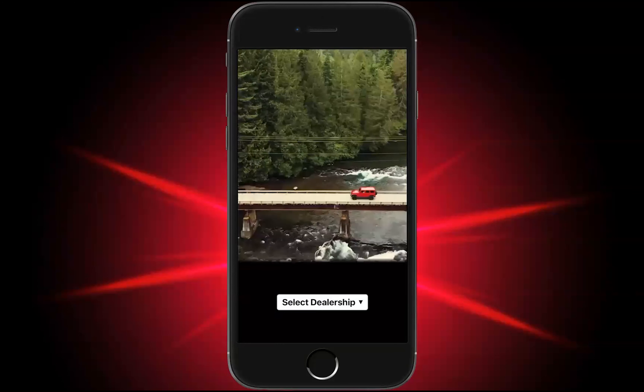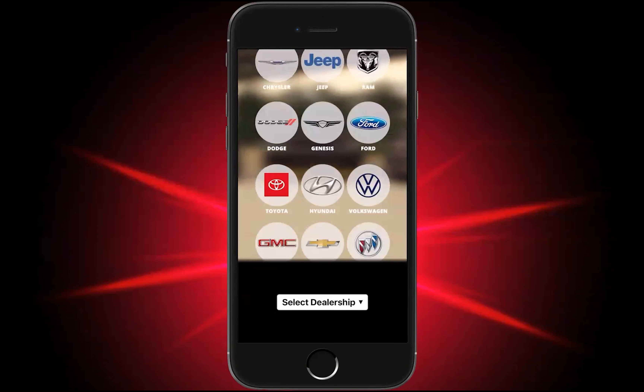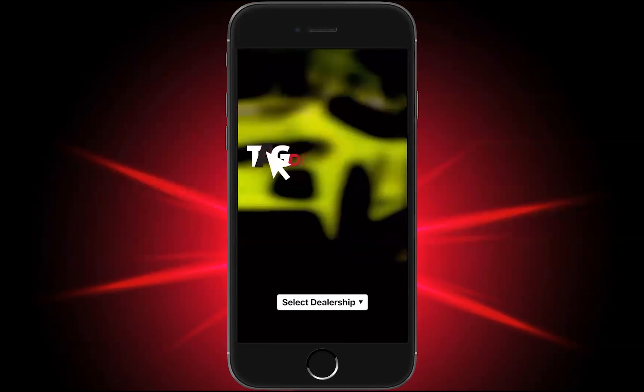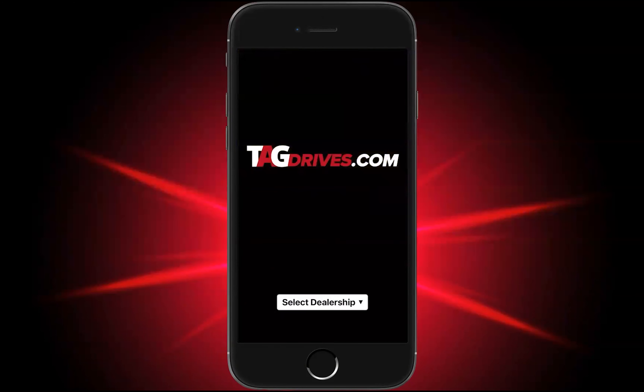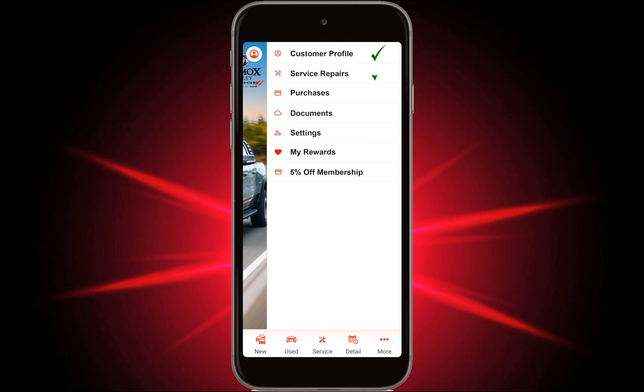Welcome to the Trotman Auto Group app. The Trotman app is a customized app that is purpose-built to deliver a personalized experience for your prospects and customers alike. Packed with a suite of personalized features, the app allows users to access their vehicle information, service repair invoices, and vehicle and F&I purchases.